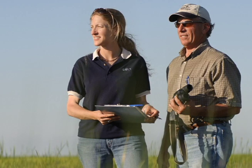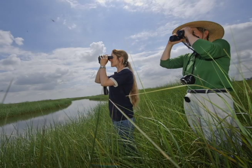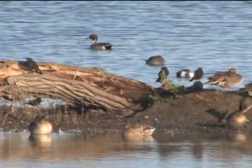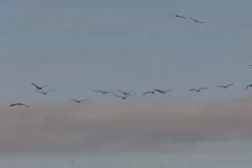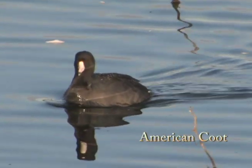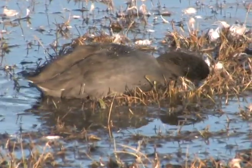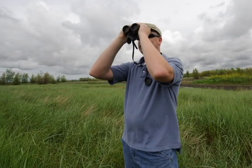In 2011, NRCS in California developed the Migratory Bird Habitat Initiative, a pilot program to enhance habitat in Colusa and Glen Counties in the Northern Central Valley. The program proved to be popular with farmers and conservationists. This led to an expansion of the effort to Butte, Sutter, Yolo, and Yuba Counties in 2012 under a new name, the Waterbird Habitat Enhancement Program.